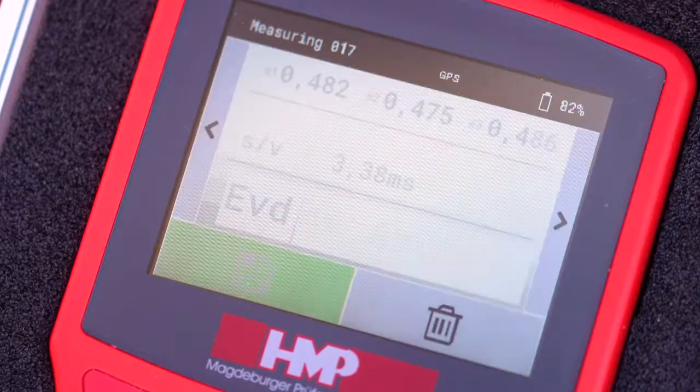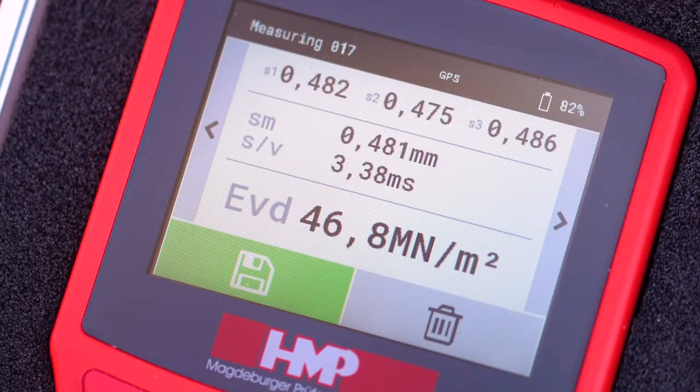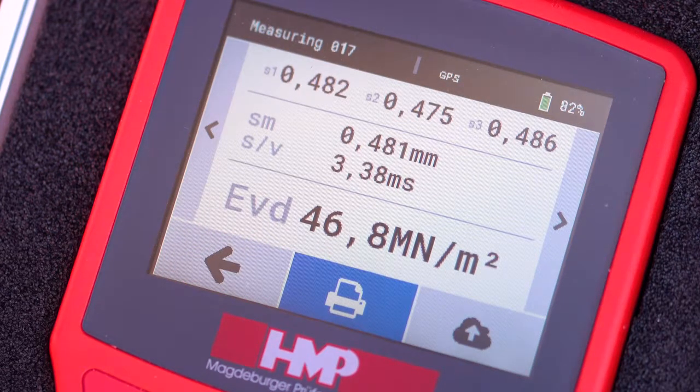The device is ready to measure as soon as you've heard a signal tone. After the third impact, the individual settlement aptitudes, the average settlement SM, the path to speed ratio, and the calculated EVD value will all be displayed. You are able to save, reject, or print out the test series directly.